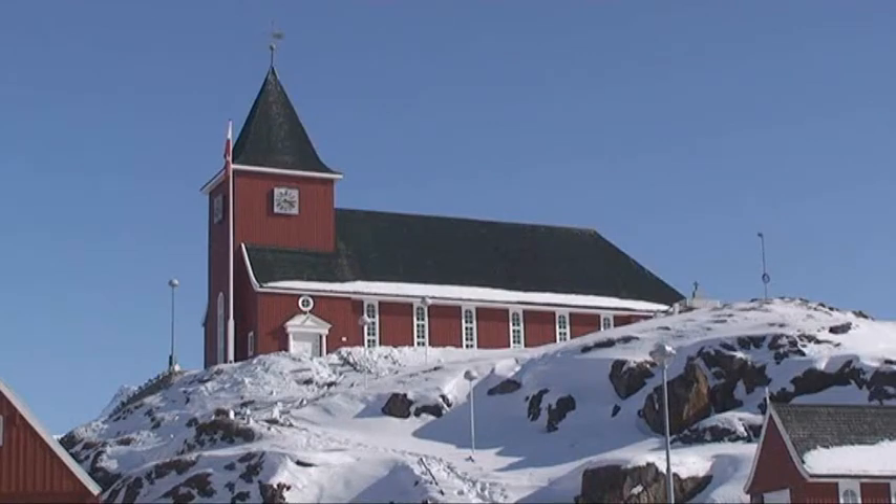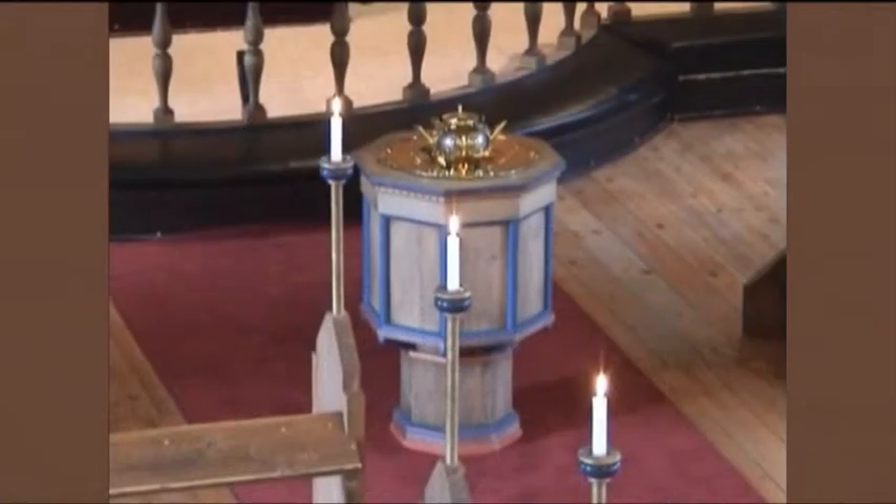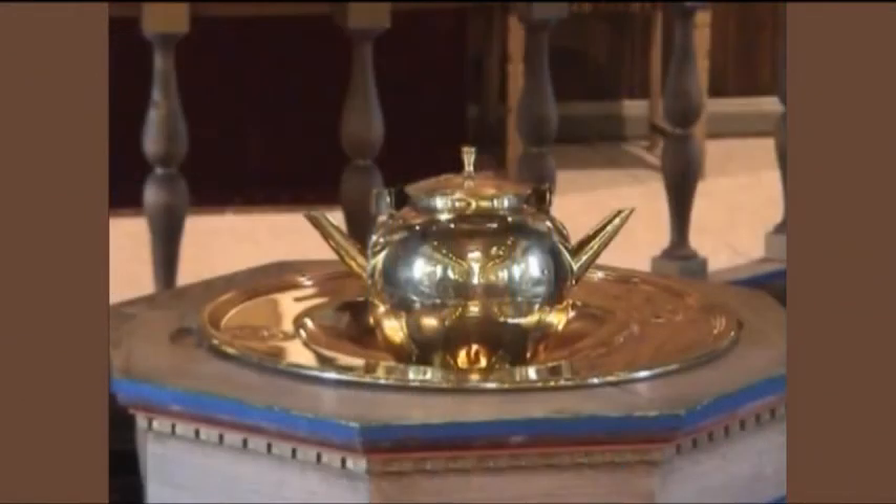Let's have a look inside the church. Both the baptismal font and the altar surrounds are made of wood.